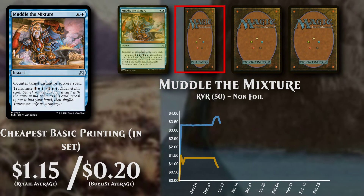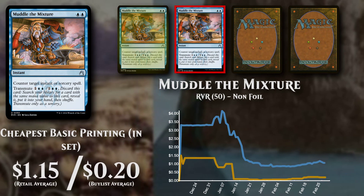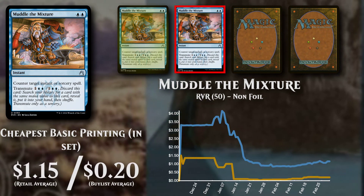The cheapest basic non-foil version is now priced at $1.15, with buy list support low at 17% at $0.20.